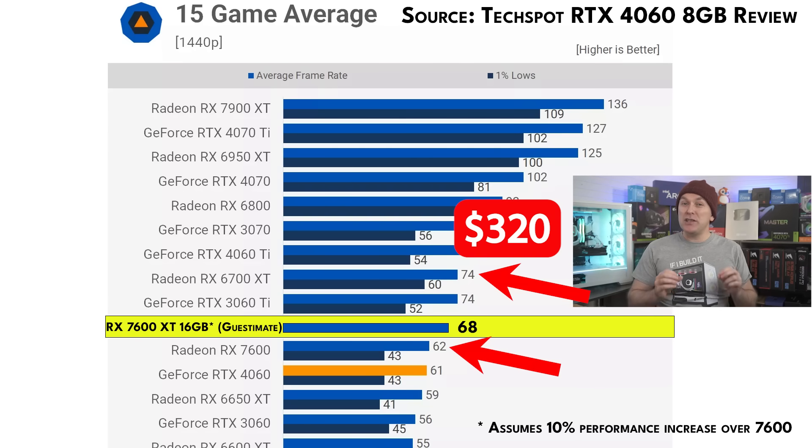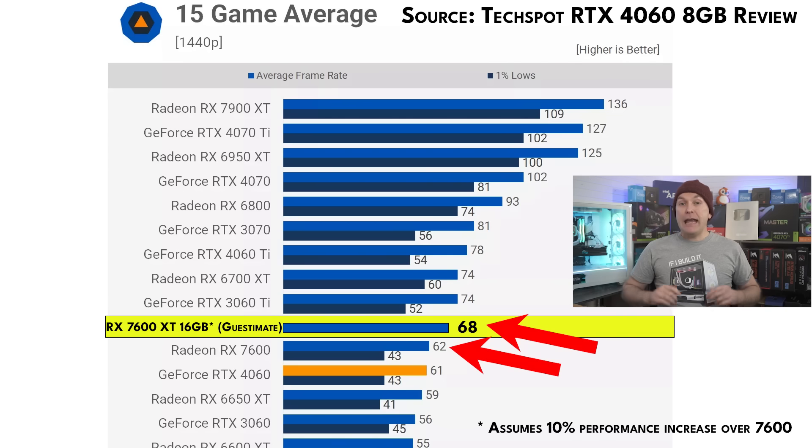The RX 6700 XT 12 gigabyte GPU is nearly 20% faster, and that's a GPU you can still pick up right now for around $320 US, though stock does seem to be thinning out. If we insert the RX 7600 XT 16 gigabyte at about 10% faster than the vanilla 7600, that would give us an average FPS of 68, still about 10% behind the 6700 XT. Of course, we'll have to wait and see actual testing data.